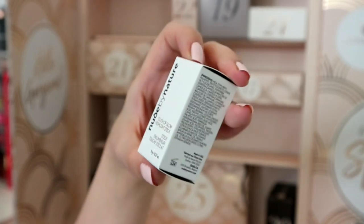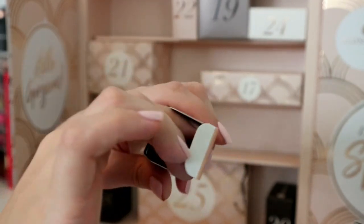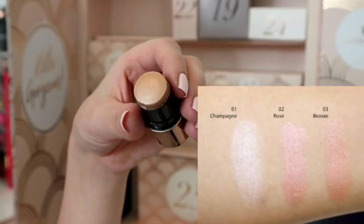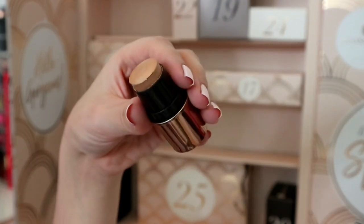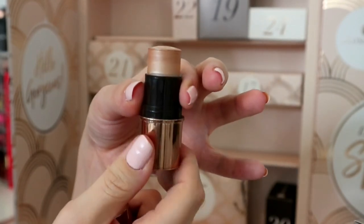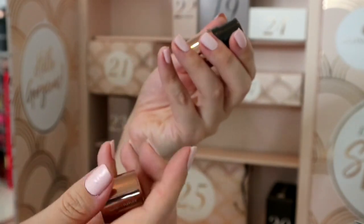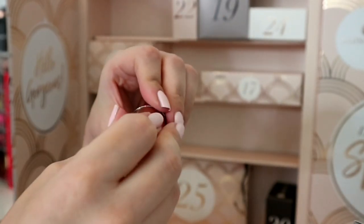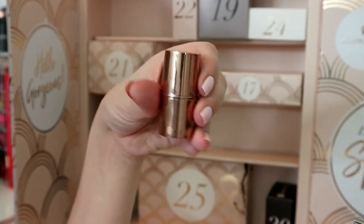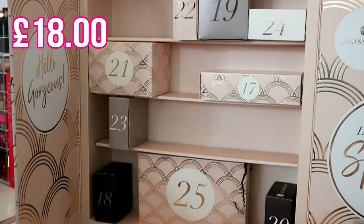Number sixteen is a Nude by Nature Touch of Glow Highlight Stick, 5 grams in shade 01 Champagne. It could potentially work for my skin tone - though I think it might be a little bit too dark. I've never actually tried anything from Nude by Nature - it's just not a brand that really appeals to me. I find them a little expensive without having tried them. It's very cute and travel friendly.